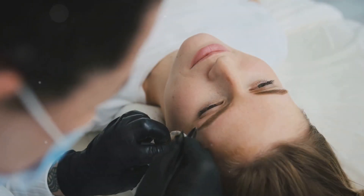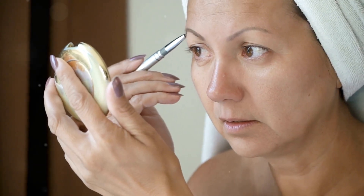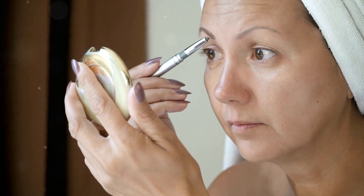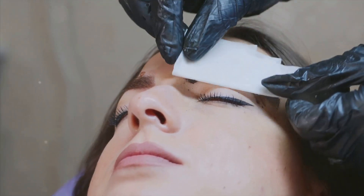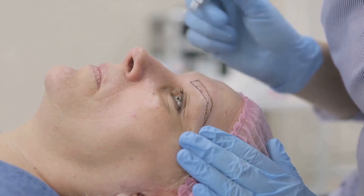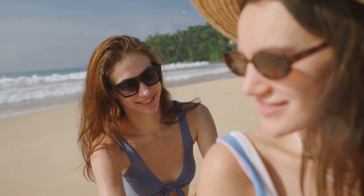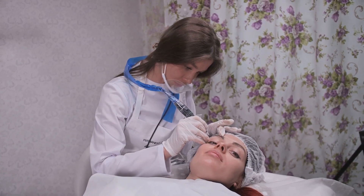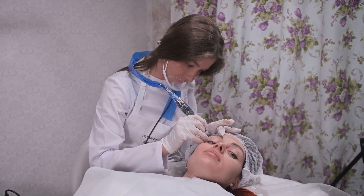After the ink: caring for your investment. Let's talk aftercare. It's super important for healing and keeping those results looking fabulous. Make sure to follow your artist's instructions to the letter. Keep the area clean and moisturized — your skin will thank you. Resist the urge to scratch, rub, or pick at your new brows. Sun protection is key; slather on that sunscreen and maybe rock a hat and shades. With the right care, your permanent makeup will heal beautifully, giving you stunning, long-lasting results.